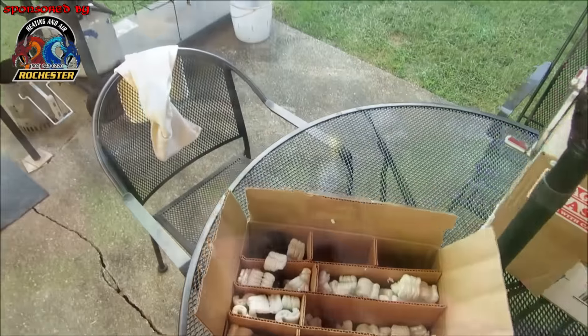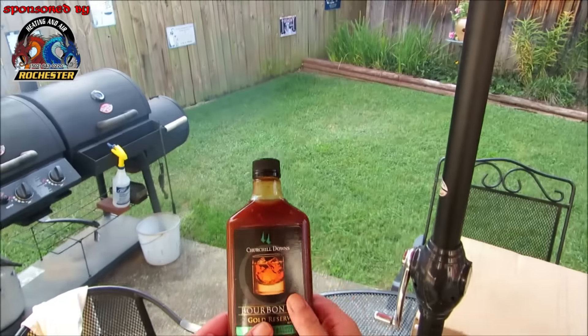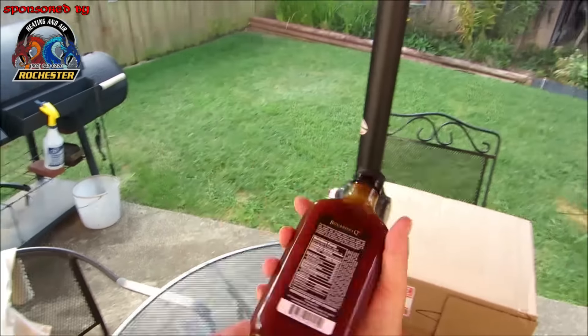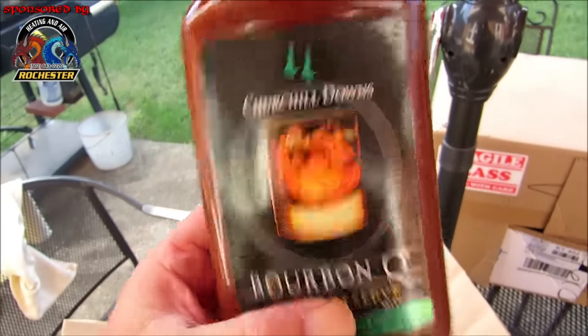Alright, let's continue on — looky here! Churchill Downs Bourbon Q Gold Reserve. I haven't had this one either guys — look at this, ain't that something!